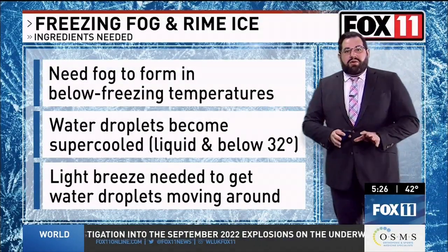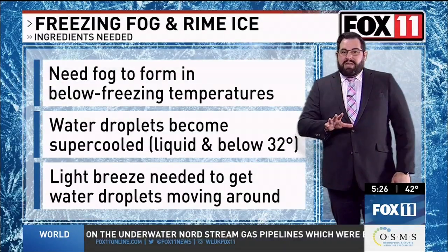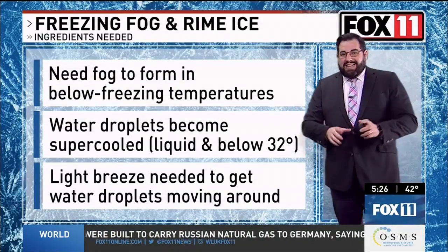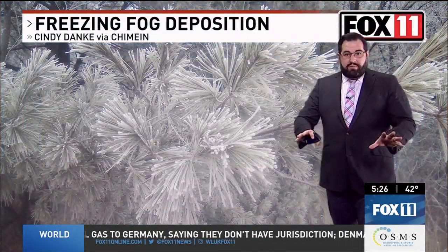You also need a bit of a breeze to get that fog moving around — that's not always something that goes with fog. Many times, if you get a bit of a breeze going, it can hinder fog formation, but not this time.